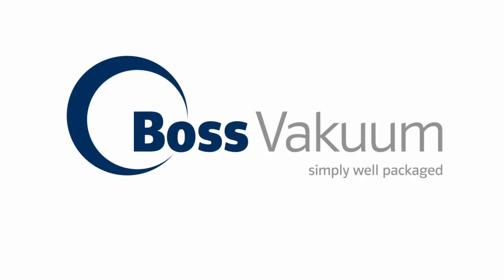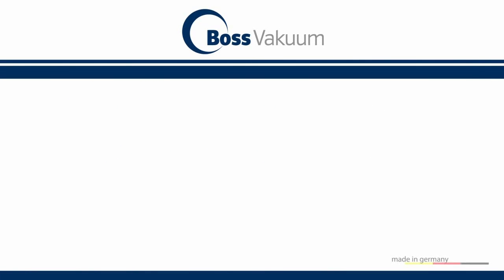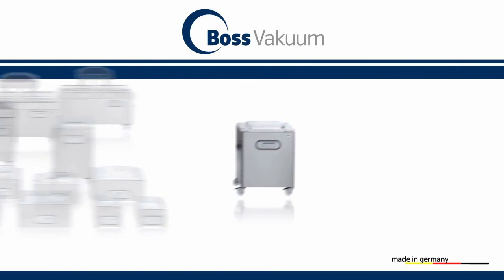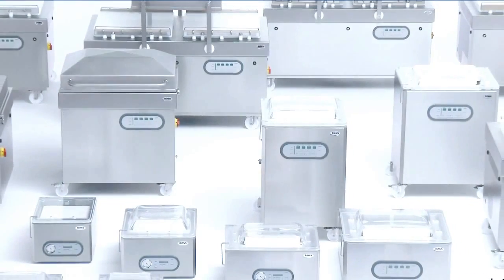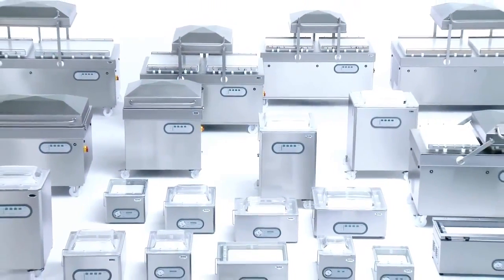BOSS Vacuum stands for first-class vacuum packaging machines from our own production, made in Germany, like for example the stand-alone machine Max F46. With 50 years of experience in vacuum technology, BOSS today offers the largest selection of standard machines in the industry.